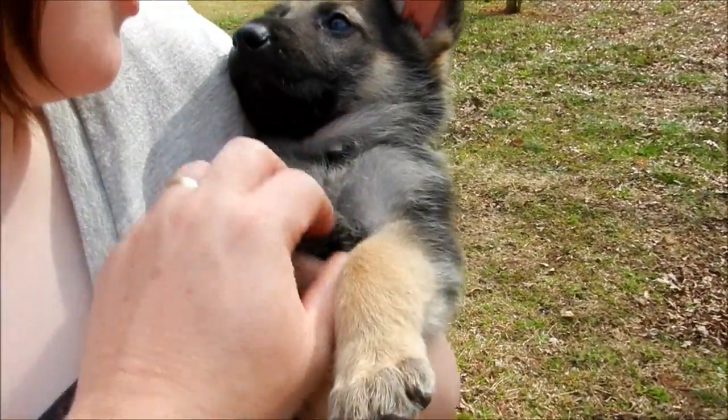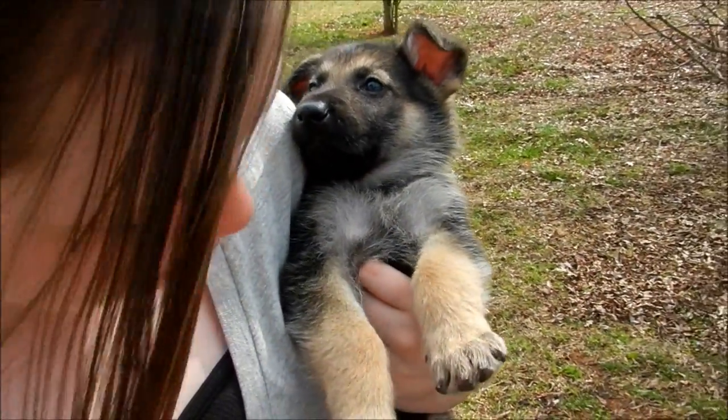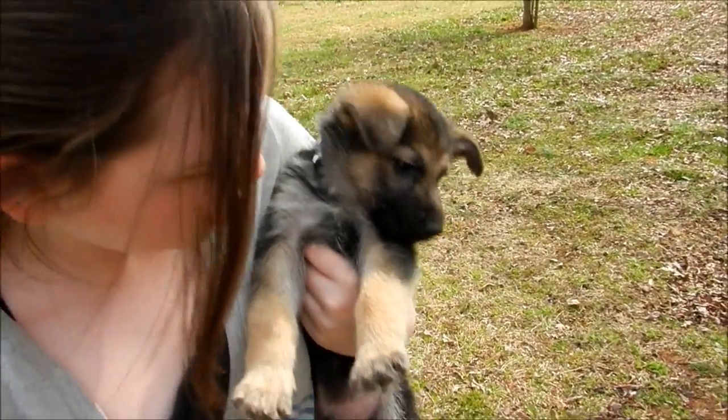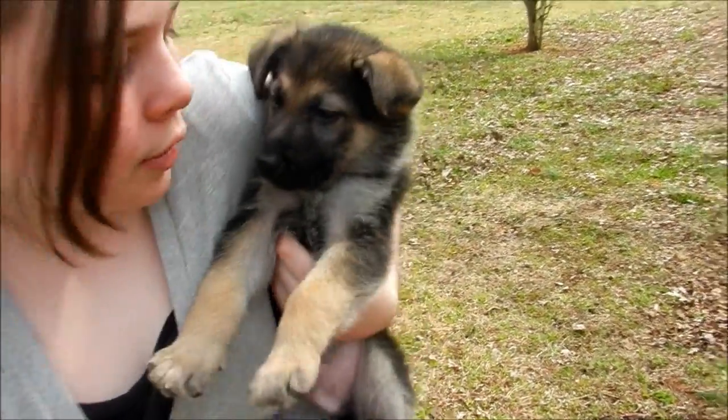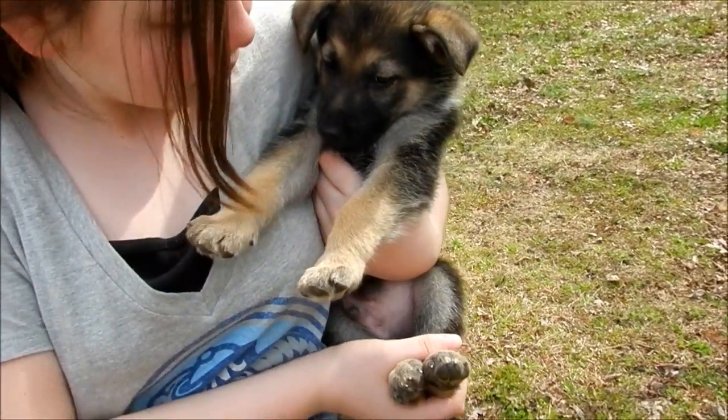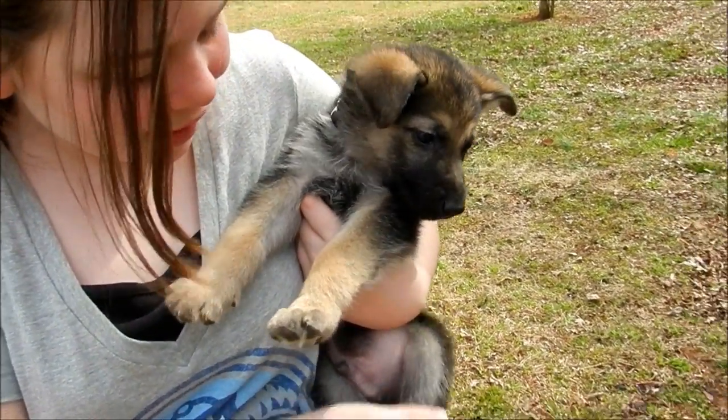We got his kennel built and we're working on the doghouse today. He's gonna be staying inside with us for a little while in his crate. Glad to have him — he's a cute little puppy. The kids are excited, aren't you, Anna? Yeah, you're gonna take good care of him.